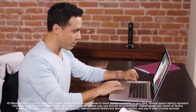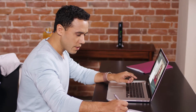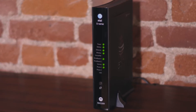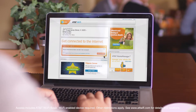U-verse high-speed internet is fast, reliable, and keeps you connected with speeds up to 45 megabits per second. You get added online security and controls, as well as an att.net homepage and email. The Wi-Fi gateway allows for easy home networking. Get access to the entire national AT&T Wi-Fi hotspot network at no additional charge.